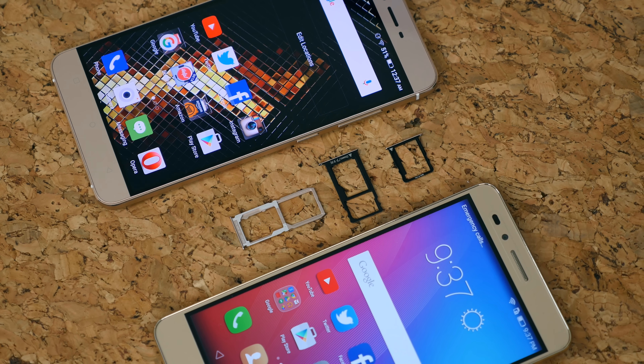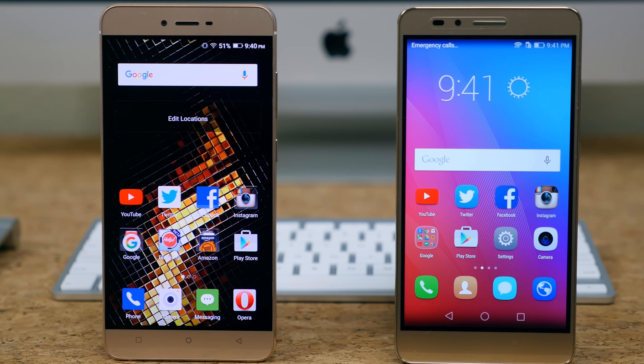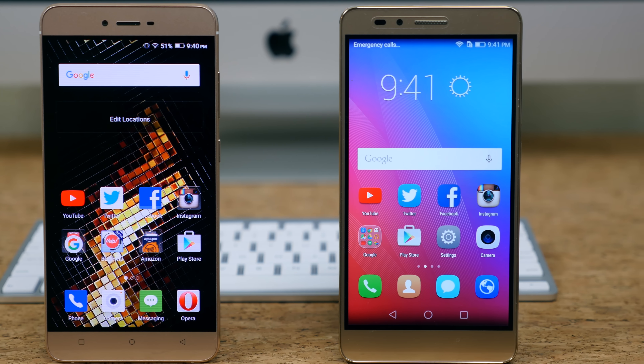In the display department it's going to come down to personal preference. On one hand we have a 5.5 inch 1080p LCD panel in the 5X, and on the other we have a 5.5 inch super AMOLED 720p resolution display. I like pixels, but I like the AMOLED display better. Even though the Vivo 5 display has less pixels per inch, the color vibrancy, the contrast, and even the brightness are superior — it's even better in direct sunlight.